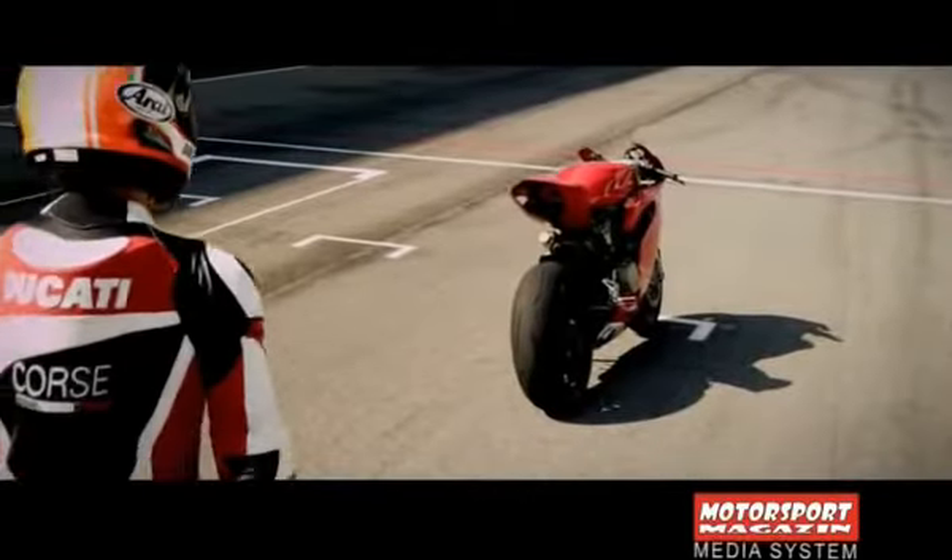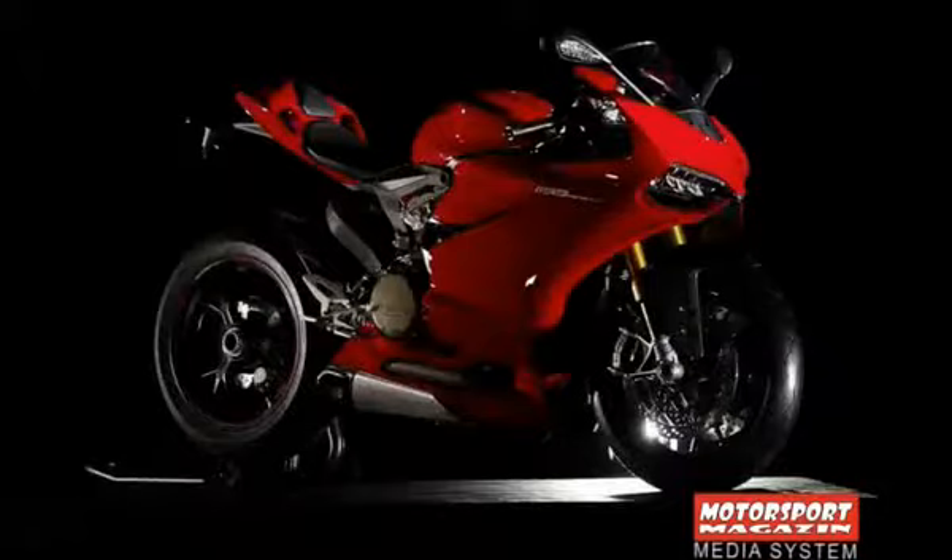Osim uspjeha na svim tržištima širom svijeta, Ducati je, kao što je svima poznato, slavu stekao na trkačkim stazama, a posebno na svjetskom superbike šampionatu gdje je decenijama neprikosnovен.